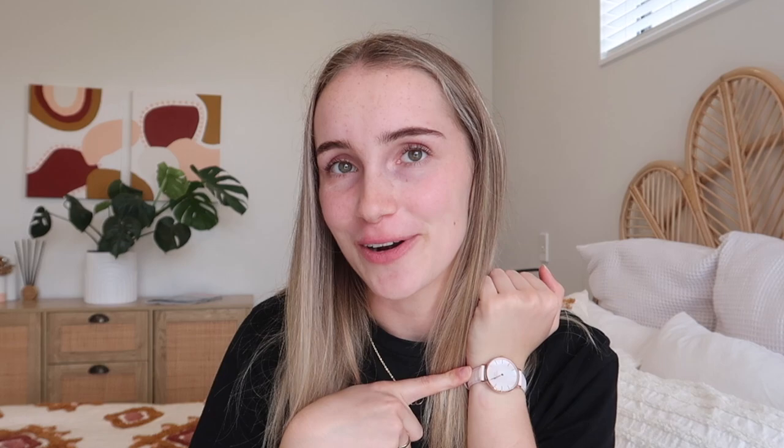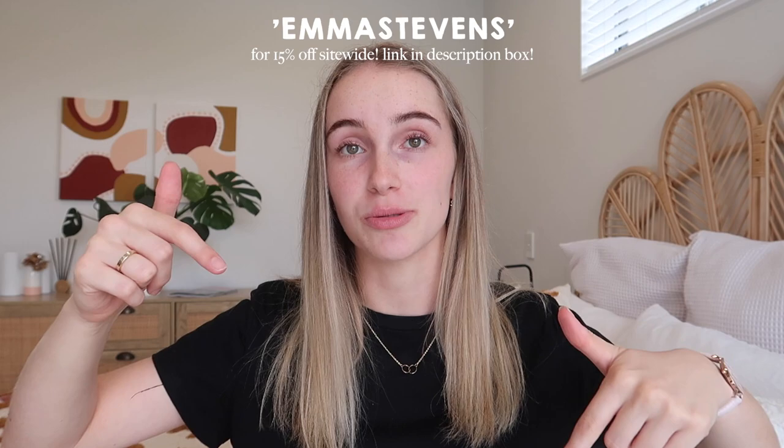If you want a cheeky discount on any of these items, you can use my code 'Emma Stevens' — I'll pop it on the screen. Use the link in the description and it'll get you 15% off. I actually used my own code to buy the ring, so I can confirm it's great. Anyway, without further ado, let's jump straight into these organization tips!